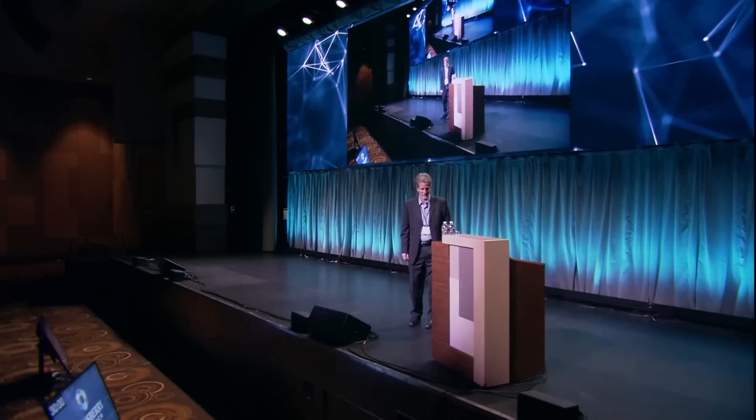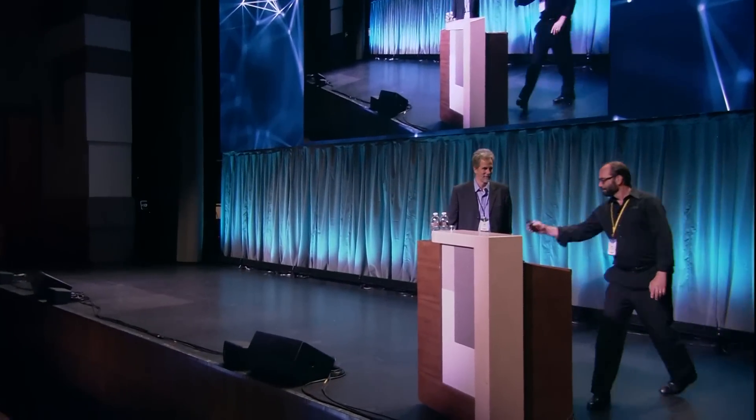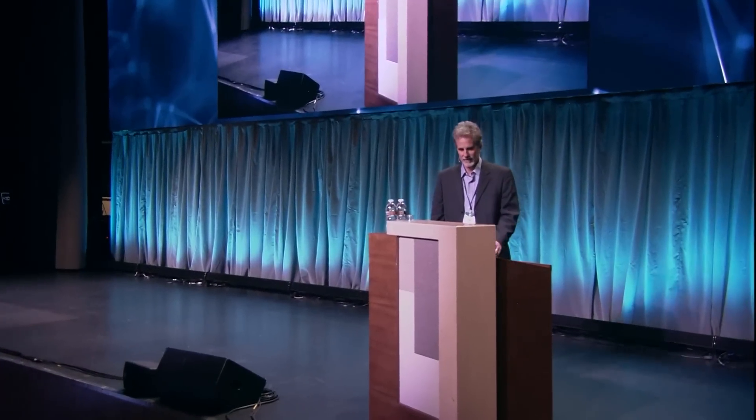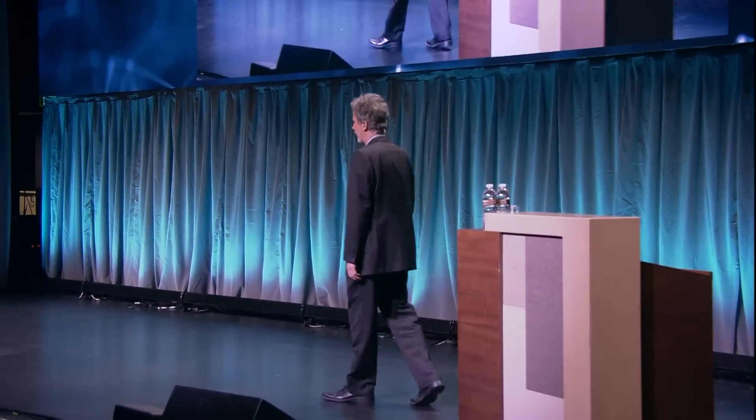That sounds like an after-lunch kind of applause if I ever heard one. Half of you are already asleep, I guess. I'm Dan Ferris, editor of Extreme Value. I've been at Stansberry longer than anybody but Porter, and I've got a presentation called 'Prepare for the Meltdown Now.'